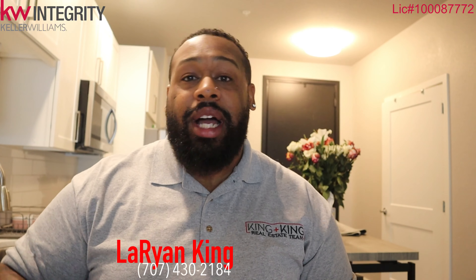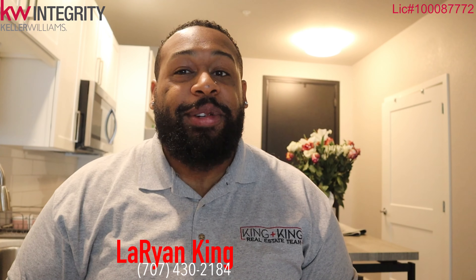There you have it — the cost of living here in Centennial, Colorado. If you guys have any questions, please let me know. I'm also doing a video right now on the five facts of Centennial, so you don't want to miss out on that. Once again, I'm Orion King with Keller Williams Integrity — you guys have a good one.